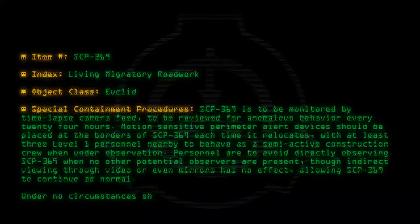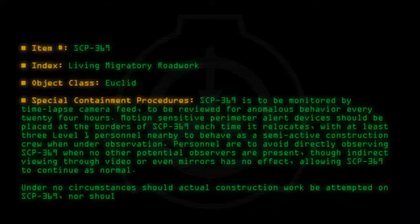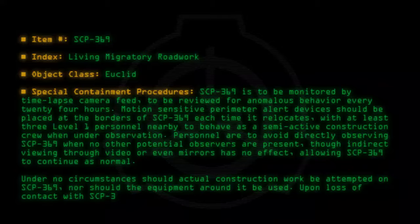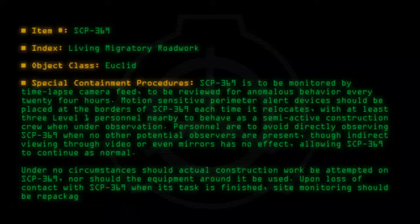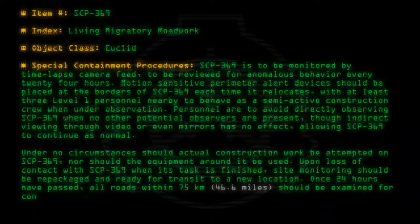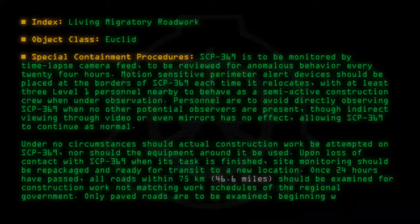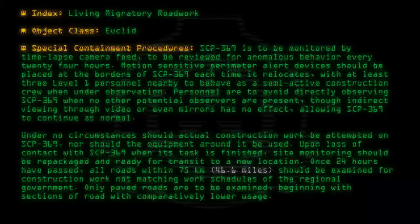Under no circumstances should actual construction work be attempted on SCP-369, nor should the equipment around it be used. Upon loss of contact with SCP-369 when its task is finished, site monitoring should be repackaged and ready for transit to a new location. Once 24 hours have passed, all roads within 75 kilometers (46.6 miles) should be examined for construction work not matching work schedules of the regional government. Only paved roads are to be examined, beginning with sections of road with comparatively lower usage.